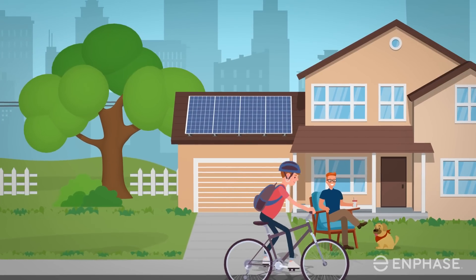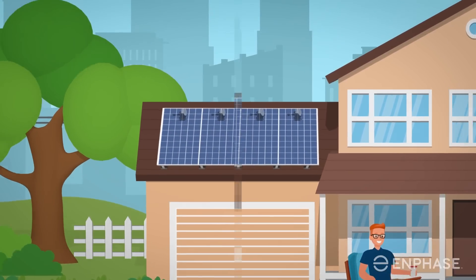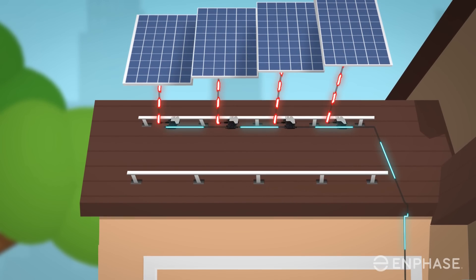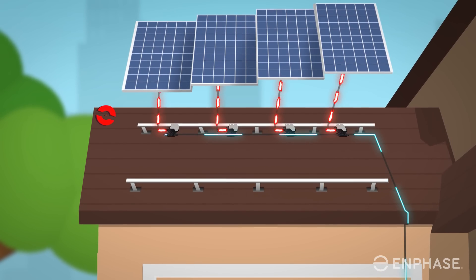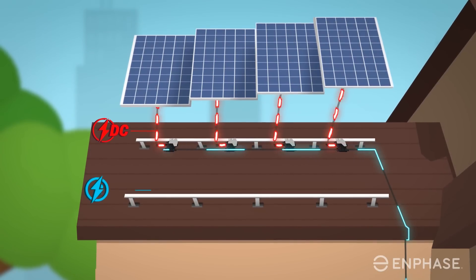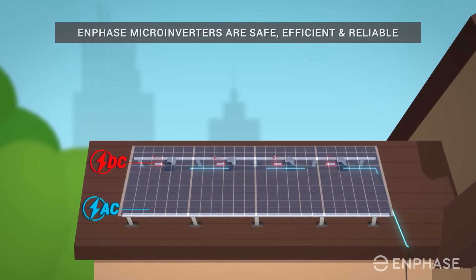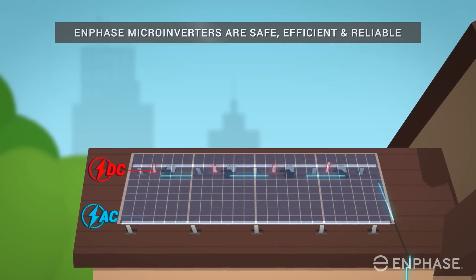Solar panels may get the glory, but it's the inverter that does all the work in a solar PV system. Tucked beneath each solar panel, micro inverters are responsible for converting the direct current produced by your solar panels into alternating current your home can use.